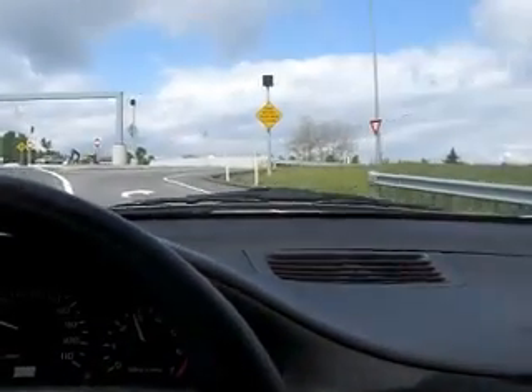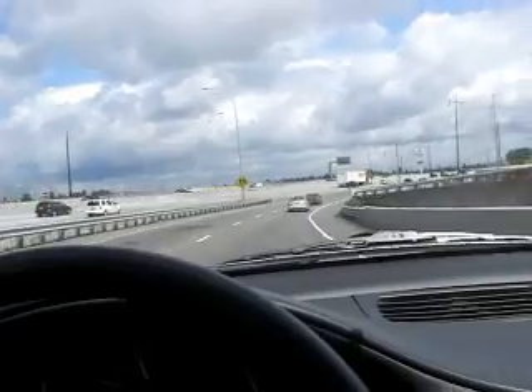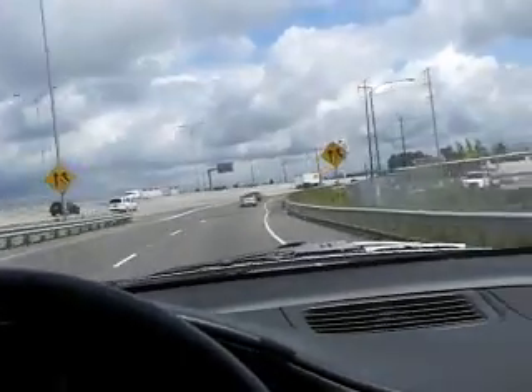I don't notice any real difference — maybe a slight loss of power. There's the station over there, right off the freeway. Alright, everyone else is burning gasoline. I'm burning CNG.